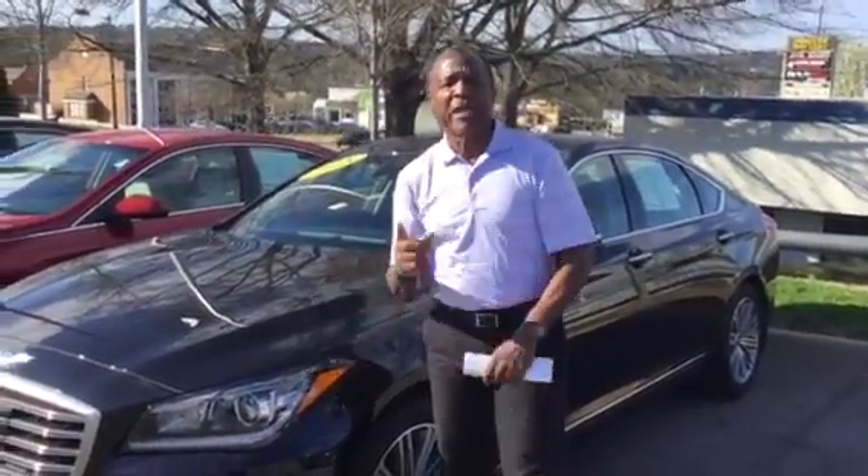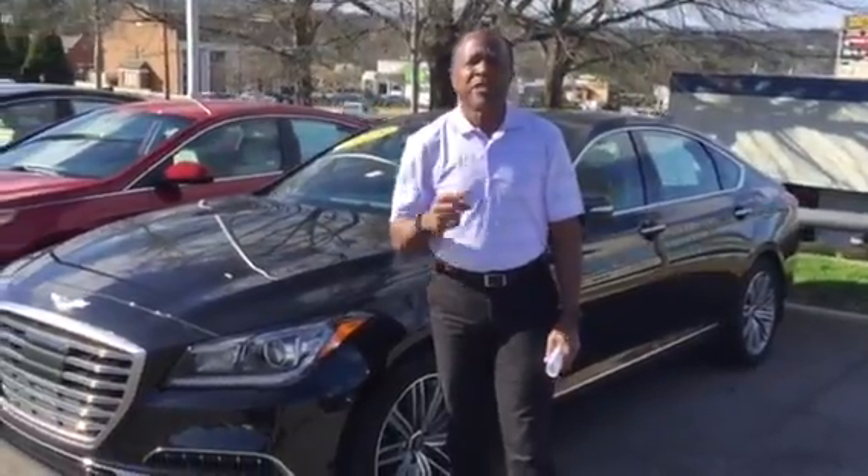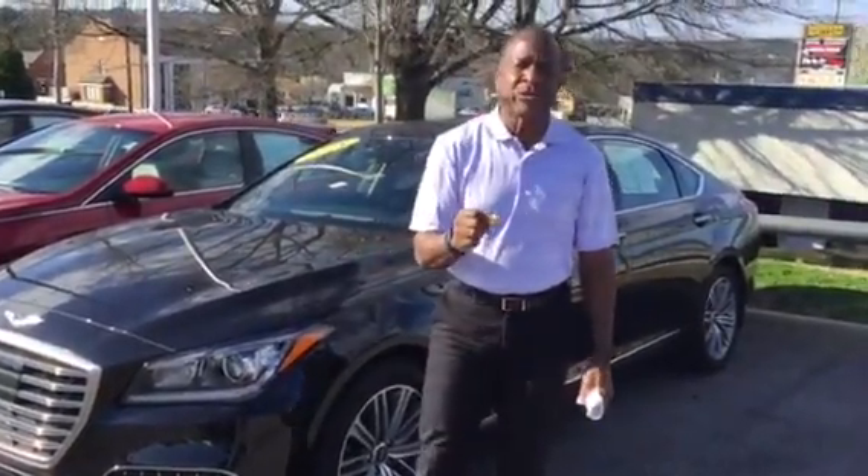There is nothing — and I repeat, nothing — I could put on this vehicle that you wouldn't already know about. So the thing for you to do is get here as soon as you can to take it out for a test drive.